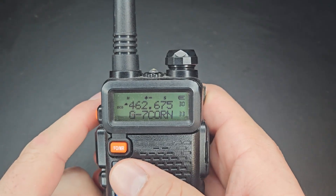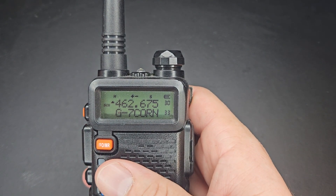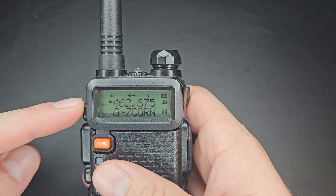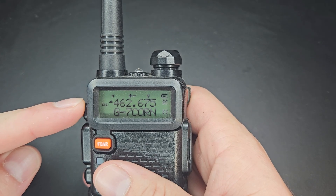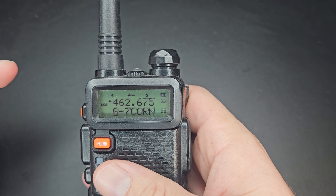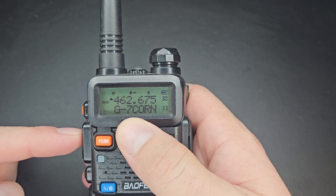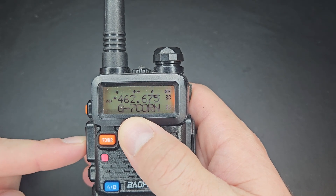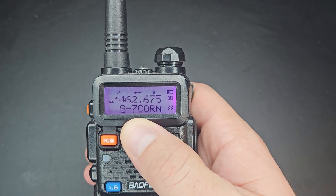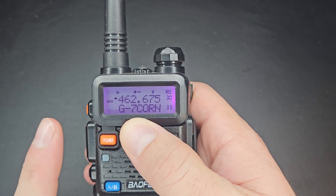I want to do a quick demo on an offset. A repeater operates on two different frequencies. Right now this radio is sitting on a listening frequency — you can see I am on 462.675. I am listening to that frequency. But the way the repeater operates, when I hit transmit, it is going to jump frequency 5 MHz, and you're going to see it go to 467. I just connected — that's my personal repeater. I am listening on one frequency and transmitting on another.